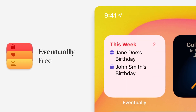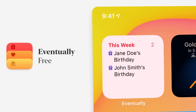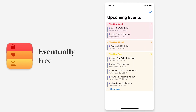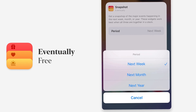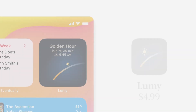The first app we're going to look at is called Eventually. I just found out about this app and it's really cool — it lets you keep track of holidays and birthdays really easily. In the widget you can see Jane Doe's birthday and John Smith's birthday this week. If you hold down on the widget and edit it, you can choose to see the next month or the next year, so you can see whatever you'd like.